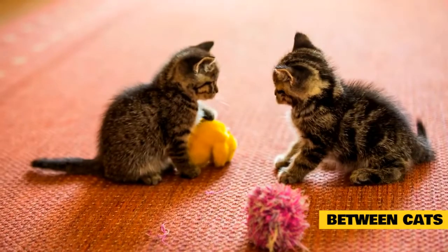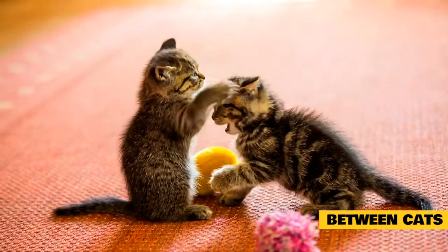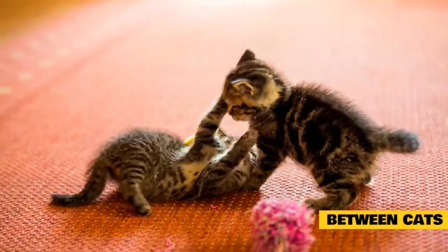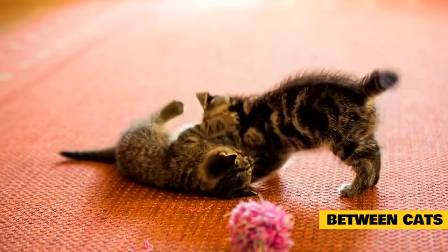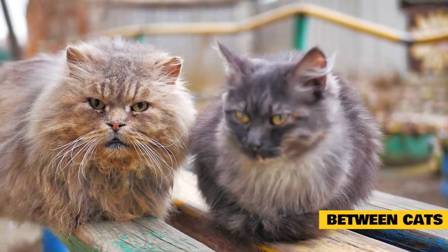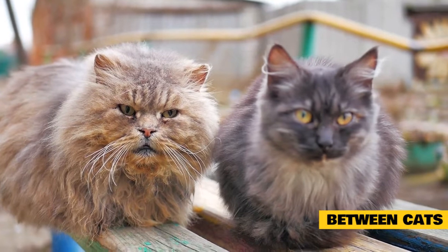Between cats, the most obvious and easily understood type of aggression occurs between unneutered males. As males reach adulthood, they often begin to challenge each other for access to mates and territory. Tomcats who roam will get into threatening standoffs and actual fights. They sit or stand stiffly, their hackles up, and stare at each other. Their ears are swiveled backward, and they often growl, hiss, and howl loudly. One cat might eventually slowly leave, or one or both of them might attack.